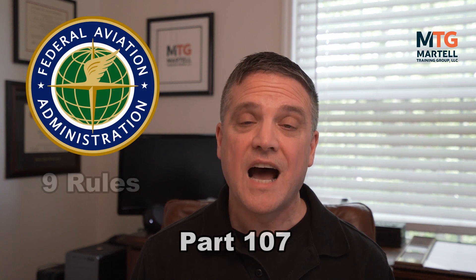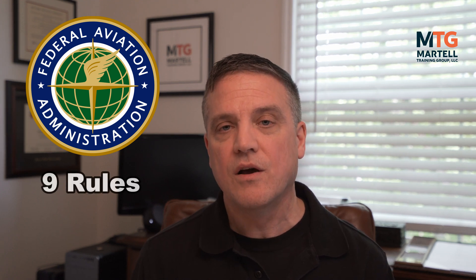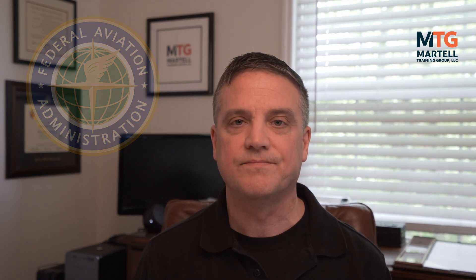Every drone operated in the United States falls under Part 107 with the FAA. Now, if you follow these nine rules or meet these nine requirements that the FAA has put out on their website, you fall under the exception. USC 44809 is the exception to Part 107, meaning you don't need to get a license so long as you meet these nine requirements. Remember, following these nine rules keeps you, your drone, other people, and our airspace safe.